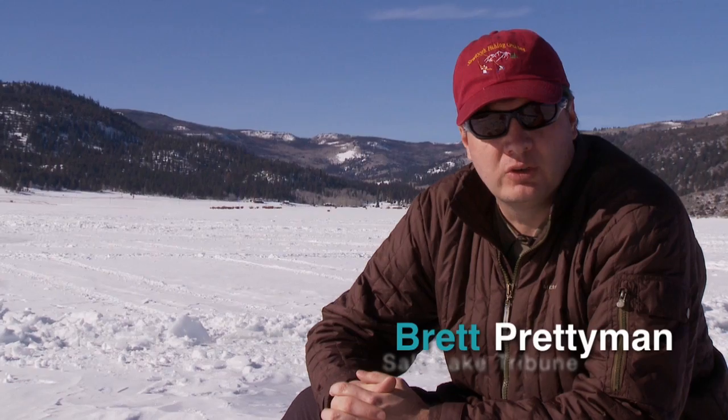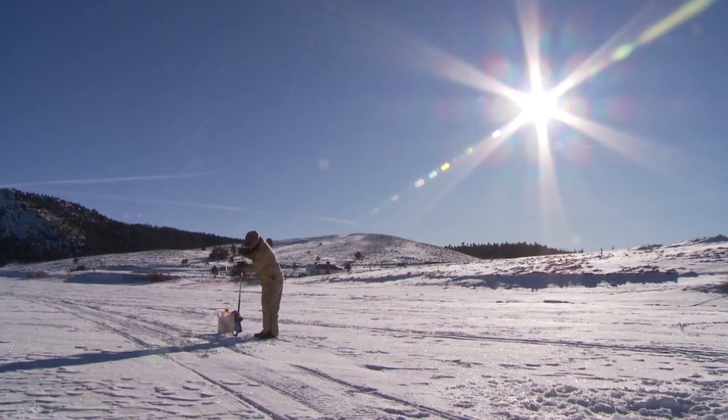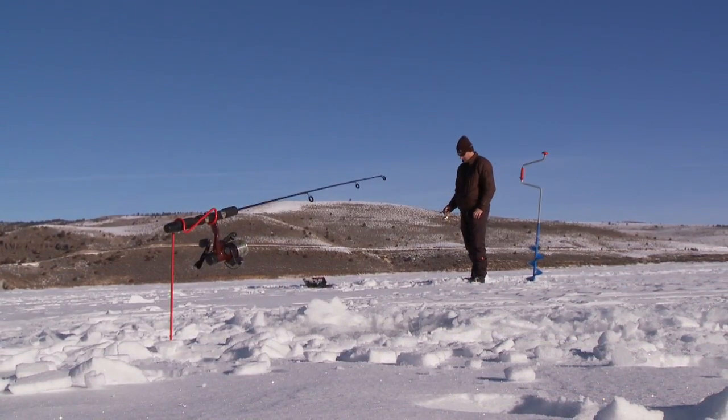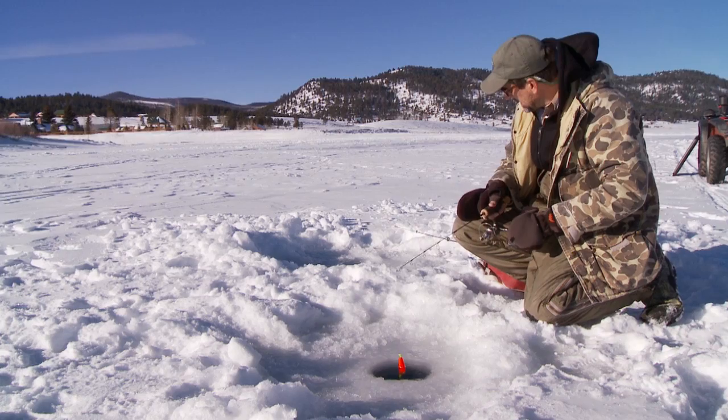We're up here at Panguitch Lake on a beautiful day, a perfect day for ice fishing. Fishing could be a little faster — it's not happening as quick as we'd like. We've got a couple, but it's a little slow. So we're going to take a moment and talk a little bit about ice fishing. This is Mickey Anderson from Fish Tech.